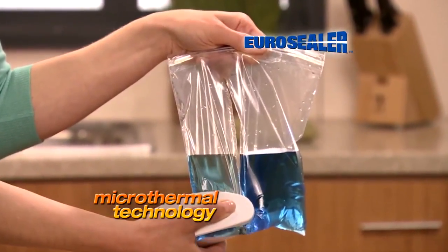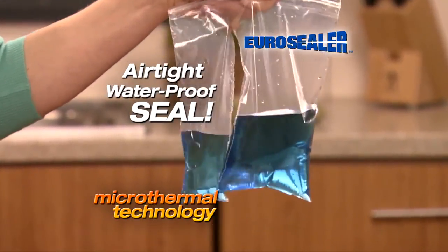The secret is EuroSealer's microthermal technology. It creates a seal so airtight, even water won't leak.